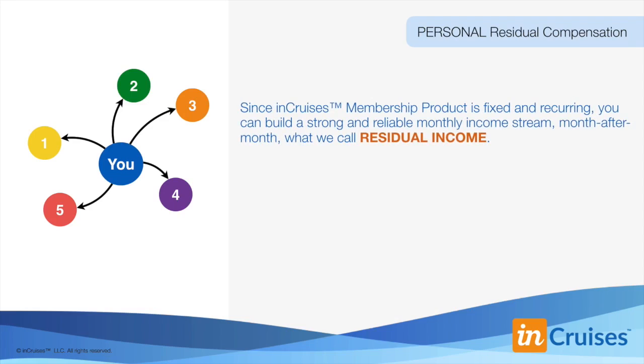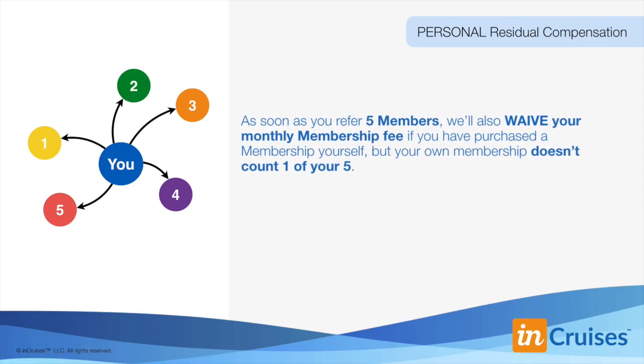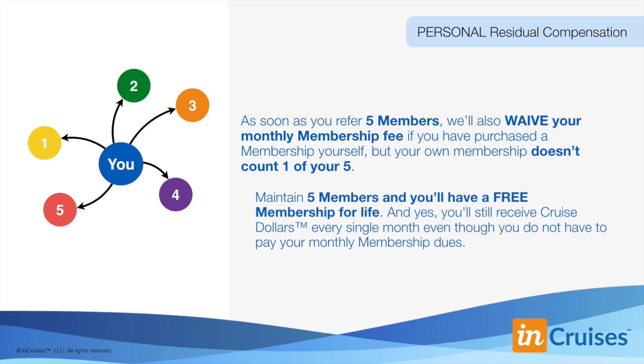You can also earn personal residual compensation from the members you directly refer. Since InCruises' membership product is fixed and recurring, you can build a strong and reliable monthly income stream — what we call residual income. When you personally refer five members, you will unlock personal residual compensation of $10 for each member that pays their monthly membership after their initial payment. As soon as you refer five members, we'll also waive your monthly membership fee if you've purchased a membership yourself. Your own membership does not count as one of your five. When you maintain those five members, you essentially have a free membership for life, and you'll still receive double cruise dollars every single month even though you don't have to pay your monthly membership dues.